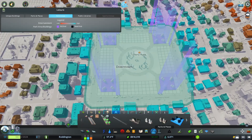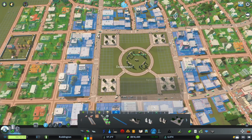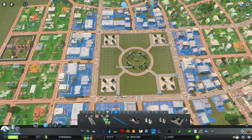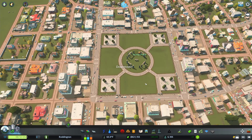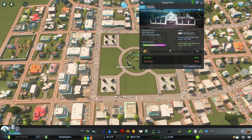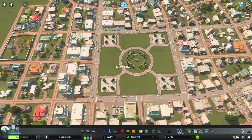Now I want to put a fence in. We had 298 entertainment — let's see where it ends up after the fence. We have a fence all the way around and now Stoney Park has 306 instead of 298. So the fence does add a teensy bit of entertainment to the park, as do props. Props are really important too. We'll go ahead and add some more props and trees as well.